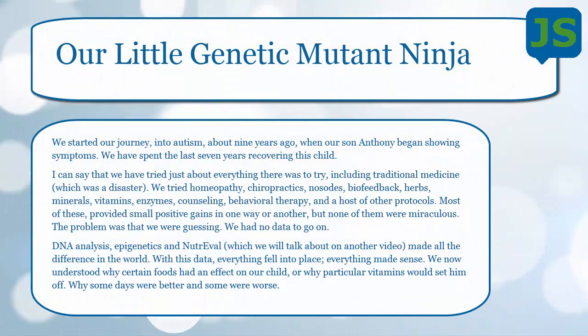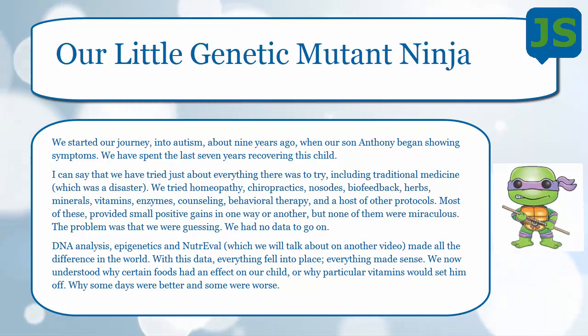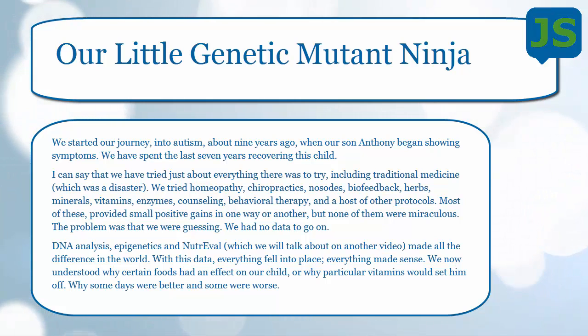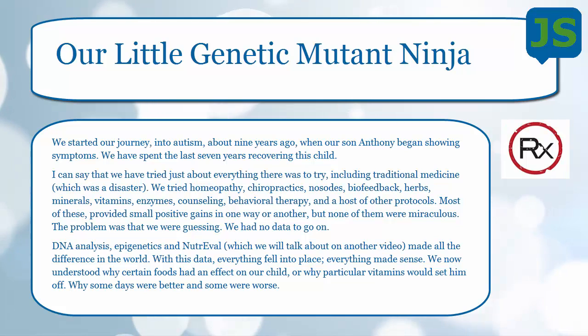Today I want to talk about our kiddo with autism, our little genetic mutant ninja. About nine or ten years ago we started down this road of autism. He was diagnosed about eight months into life — he was running along just fine, and then all of a sudden he regressed. Over the past nine years we've tried almost everything. We tried traditional medicine, which was an absolute disaster — nothing worked. Every single drug they gave him was horrible. A couple of them looked like they were going to work for a couple of days, and then two days later the wheels came off.